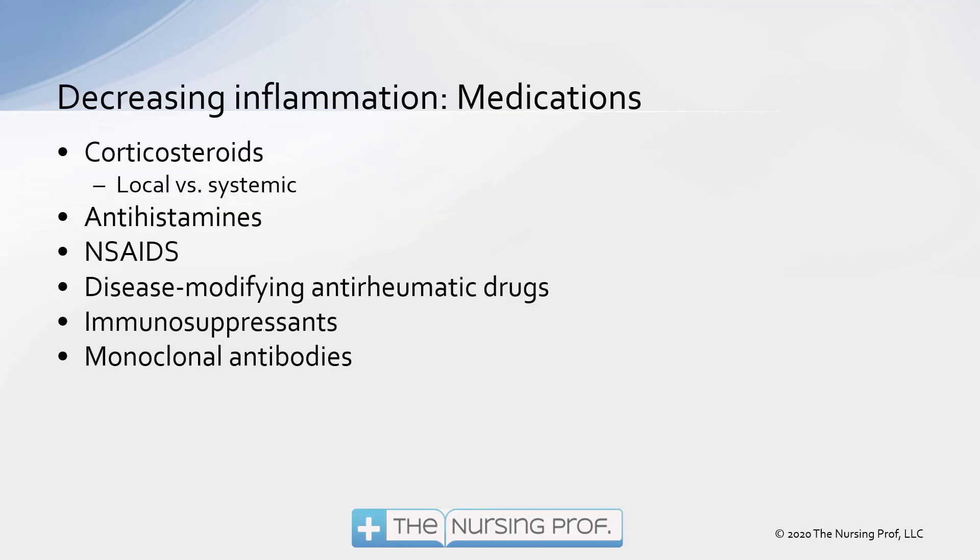So as people age, what can we do to try to decrease inflammation and the possibility of these long-term consequences? Corticosteroids are one option — local corticosteroids like an inhaled corticosteroid or a topical cream, or systemic ones like prednisone. Antihistamines may help decrease some of that allergic response. Non-steroidal anti-inflammatories decrease inflammation, for example in arthritis. Disease-modifying anti-rheumatic drugs, immunosuppressants, and monoclonal antibodies may also decrease inflammation and treat specific types of disease.